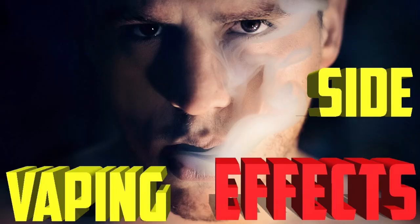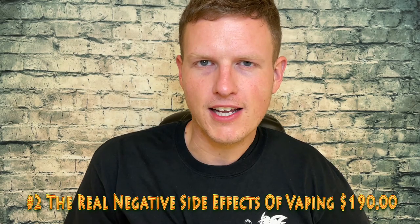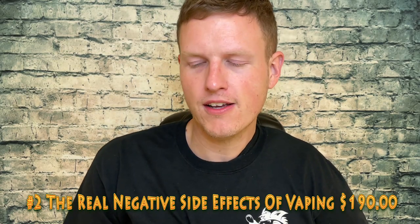My number two is my most viewed video of all time: The Real Negative Side Effects of Vaping. This is a funny video that I shot in a location I don't think I should have been shooting in. I had side effects of vaping, but I've since quit vaping years and years ago. This one has made me $190 even — about $0.97 more than the last one, so right about the same. That's number two.